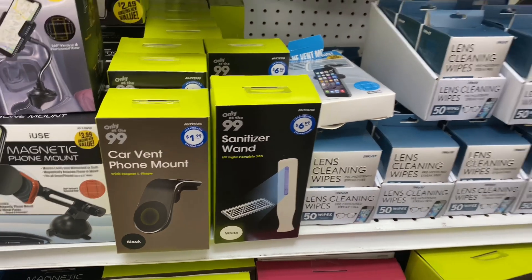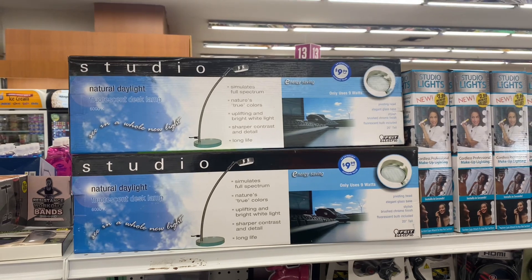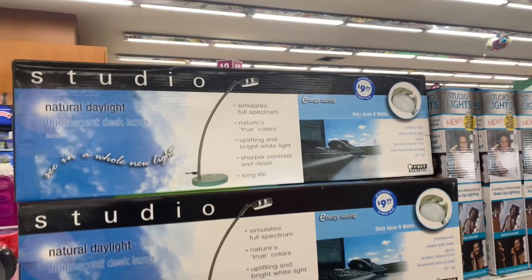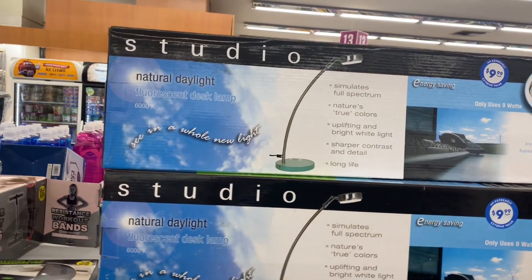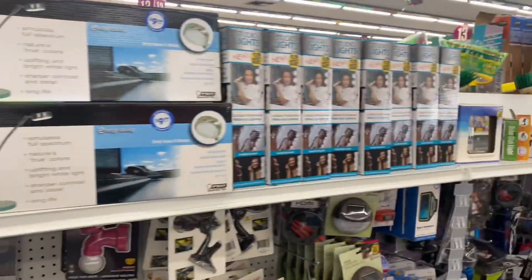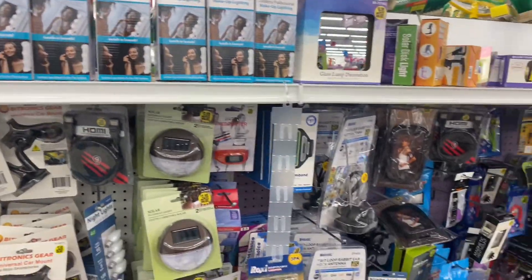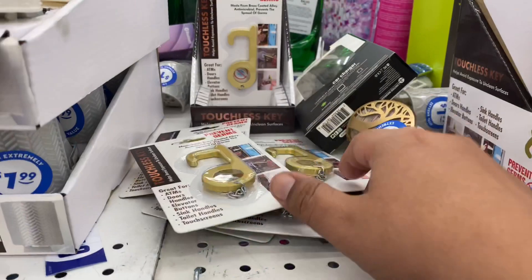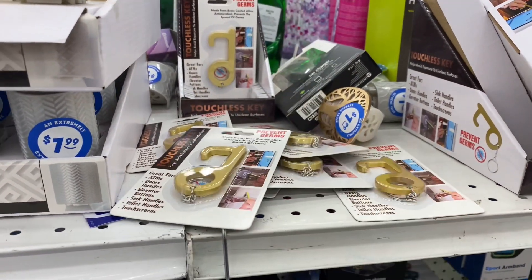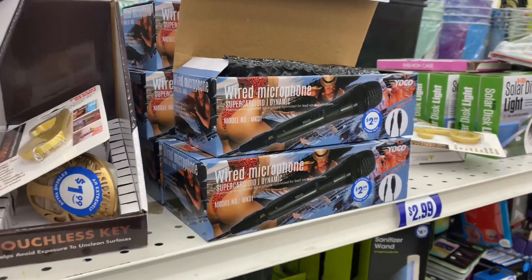They have them here for $6.99. This is definitely new — this is the Studio Natural Daylight Lamp for $9.99. It's 20 inches tall. Not bad. And they have the little Prevent Germs key holders — that is a great deal for $0.99. Hope you guys can hear me okay; the music is blaring today here at the 99.